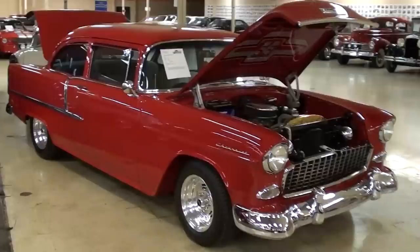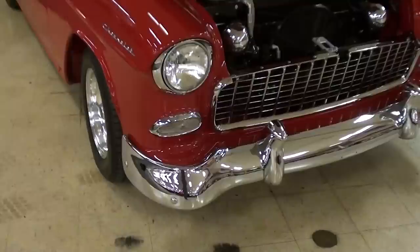Hey guys, coming to you from Gateway Classic Cars outside of St. Louis, Missouri. I thought you'd like a look at this 1955 Chevrolet 210 — it is looking really sharp.